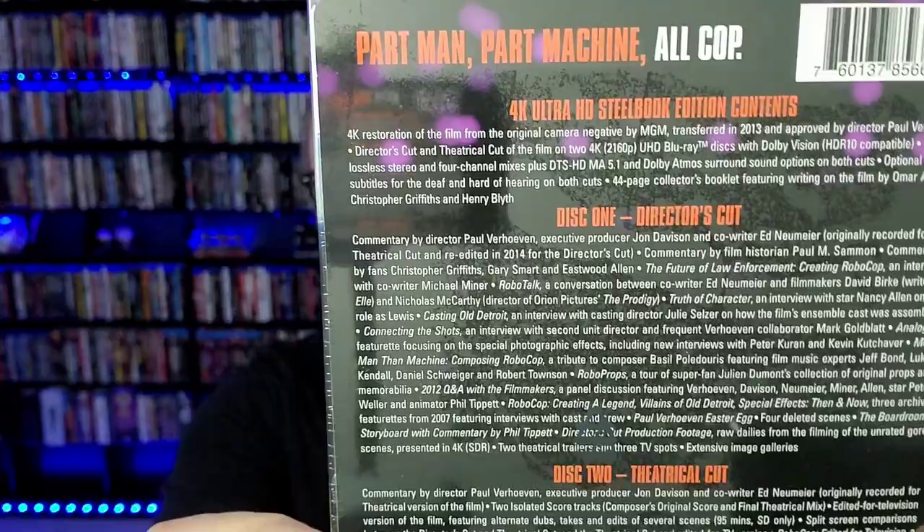I've already done a review for this on the channel. You can go check it out — I'll link it down below. But I'm so happy to have this Steelbook. I have that big box set, but the Steelbook's awesome. So I'm going to go ahead and unbox it for you guys because I have it in my possession.